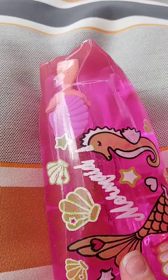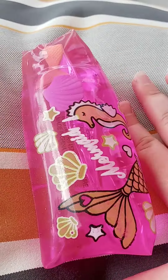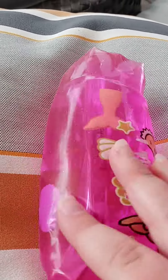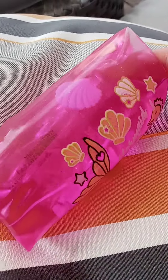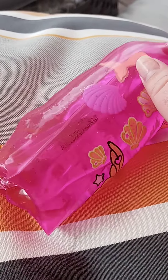Hi guys! Today I'm gonna be showing you some of my fidgets and the ones I recommend — mostly all of these I recommend. First up is my mini water snake. It's really fun and I do recommend it. I got this one for a few dollars, so they might have some at your store too.